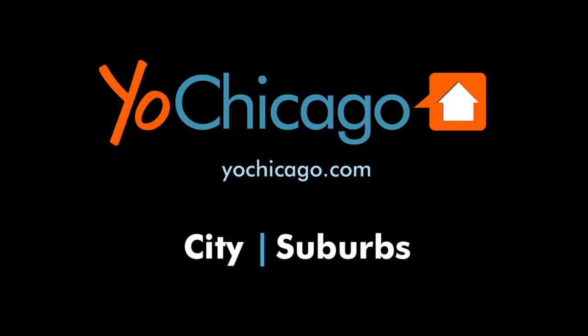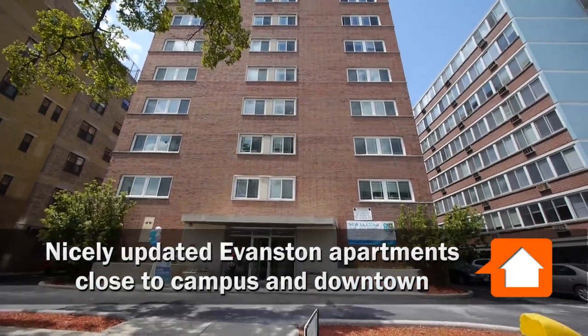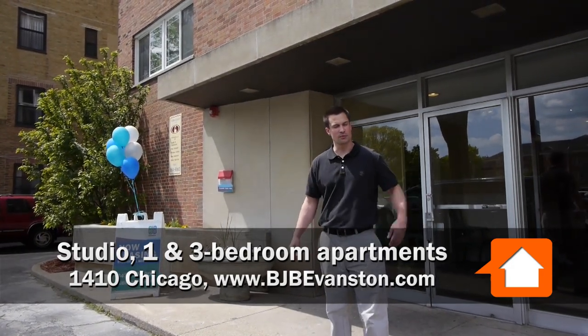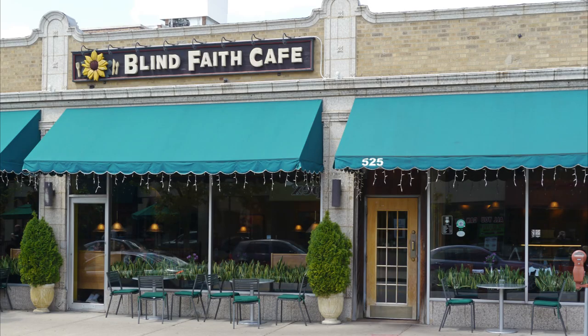Joe Zekas from YoChicago.com. I'm on Chicago Avenue in downtown Evanston with Phil from BJB Evanston. We're here at 1410 Chicago Avenue in Evanston — a great building, newly remodeled, and a great location as well.